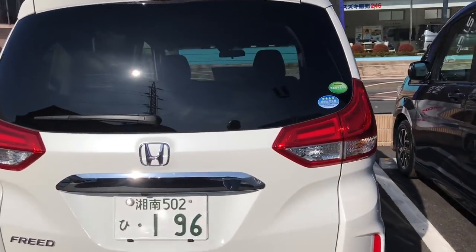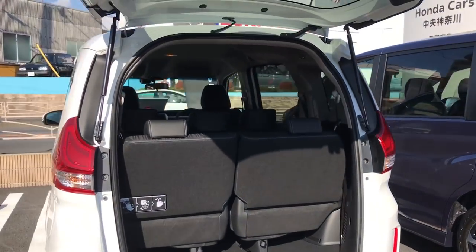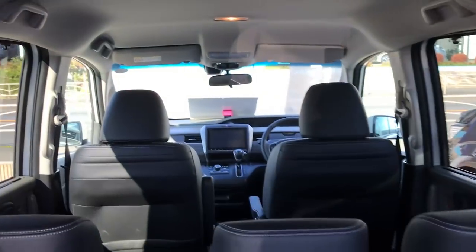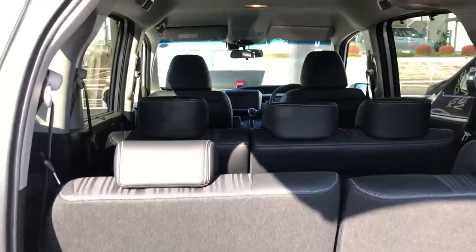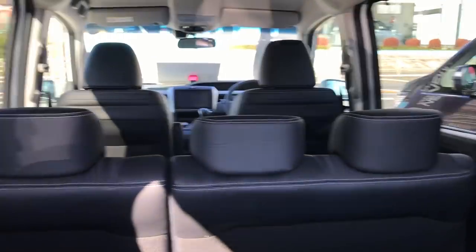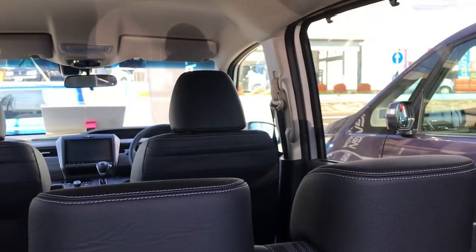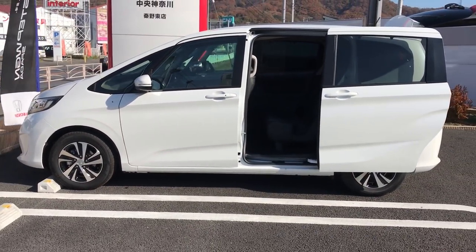The Freed is smaller than the Spada. Holy cow — was not expecting all these seats back here. One, two, three, four, five, six, seven — seating for seven passengers. These seats fold right down and tuck away, which is awesome if you need more room. They're on a track system as well. The Freed also comes with power doors — I love that.